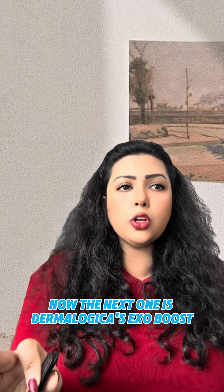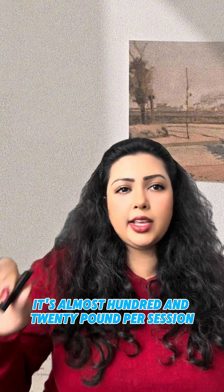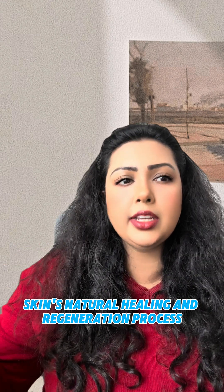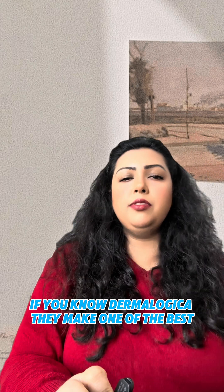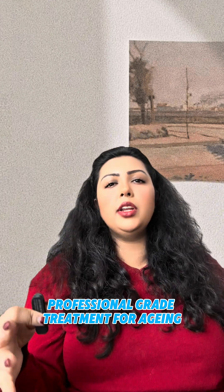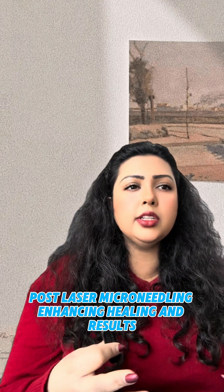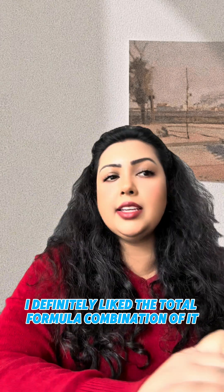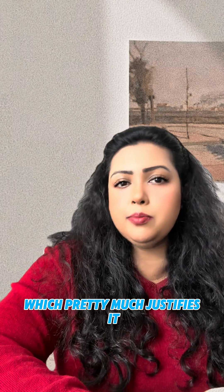Next is Dermalogica's Exo Boost Professional Treatment, priced at around £120 per session depending on where you go. The hero claim is it enhances skin's natural healing and regeneration by boosting collagen and elastin production. Dermalogica makes some of the best clinically proven products in the world. It's targeted at individuals seeking professional-grade treatment for aging, dullness, and post-procedure recovery — post-laser or microneedling — enhancing healing and results. Please refer to the company's website for more details.